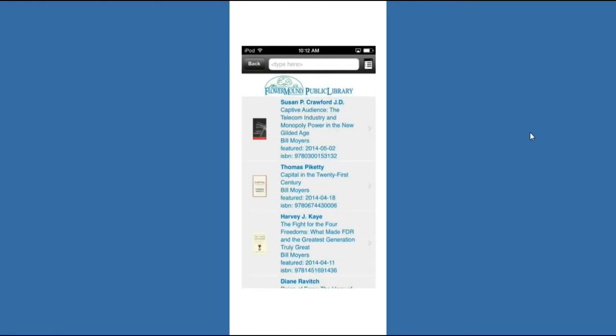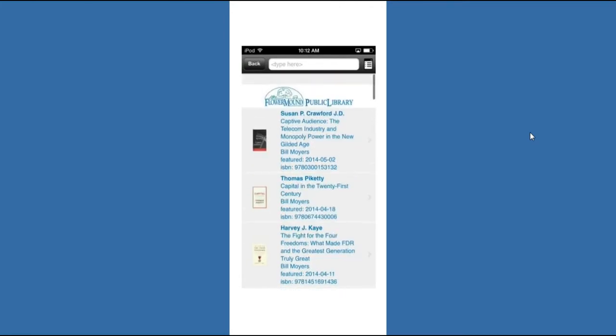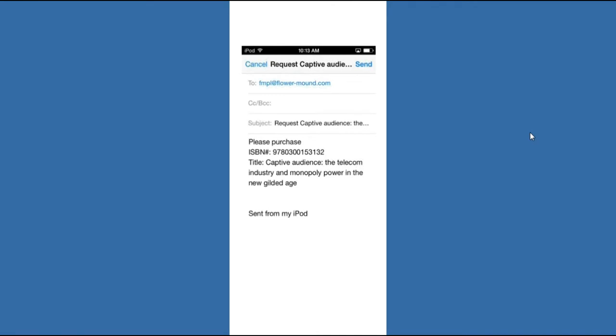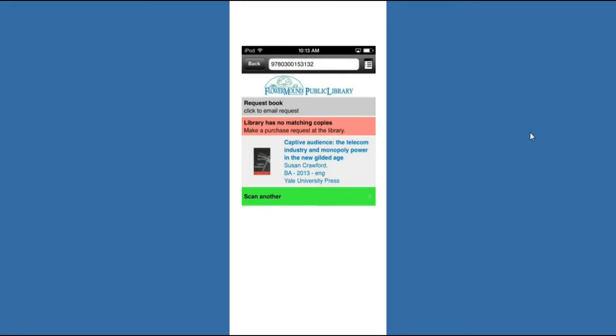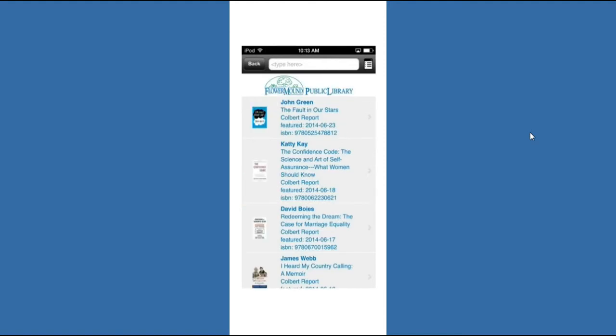So let's check out some of these. If you check out Bill Moyers, you can see there are a lot of books about economics and politics on his show. I wanted to click on the first one — the Susan Crawford book — because it's not included in the Flower Mound catalog. They don't have a form to request a purchase, but what they've done is added an email request. So you click 'email to request something' and it goes right to the library. You can see the forms are already filled out.